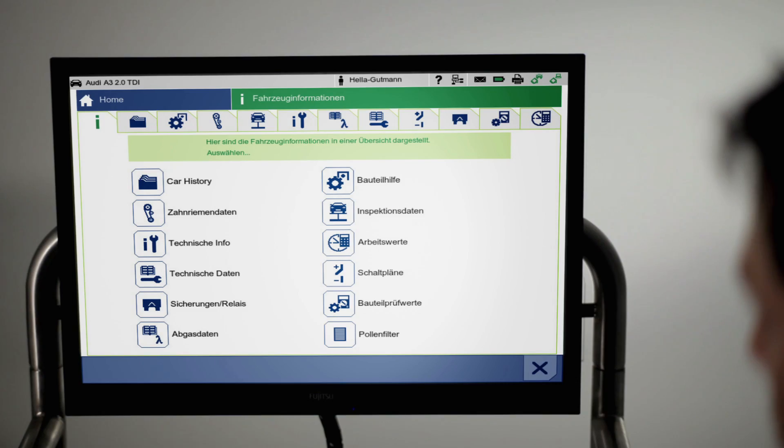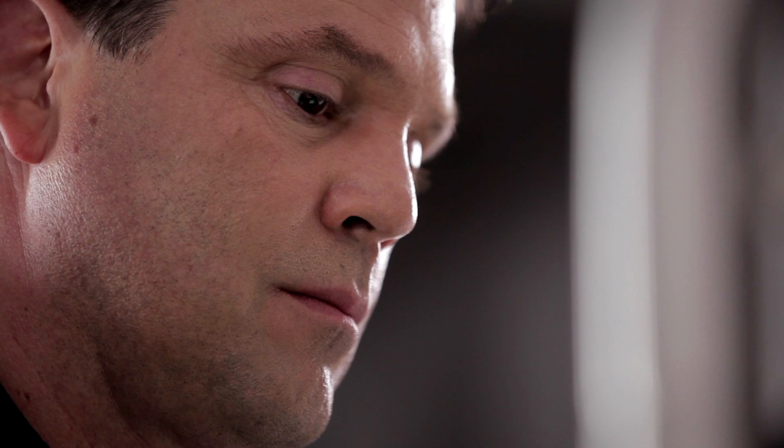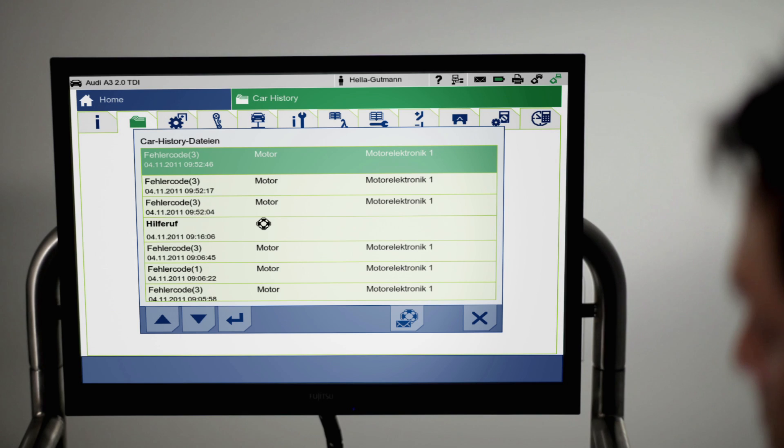Car history stores the last 500 selected vehicle histories, providing extremely useful information concerning the automobile's past. Additionally, this information serves as a valuable basis in developing customer retention programs.